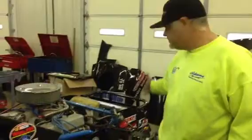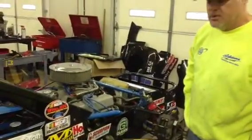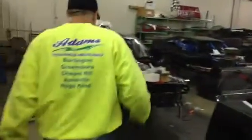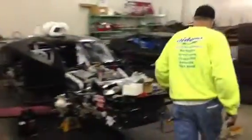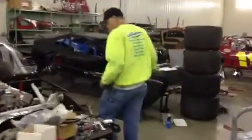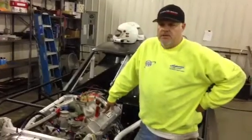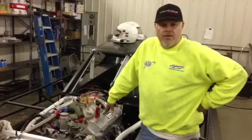Y'all will see we've got the whole car back together, and Amber's doing the film today. I'm going to go over here and show you a couple things on this car. I got out of bed this morning at 5:30, and it's around 4 o'clock now.